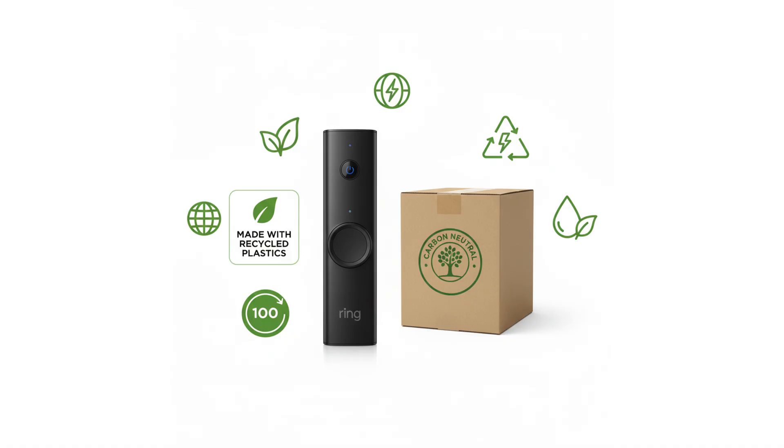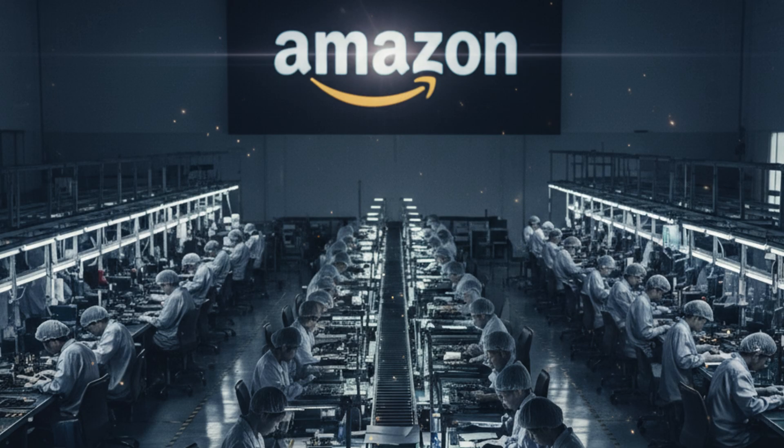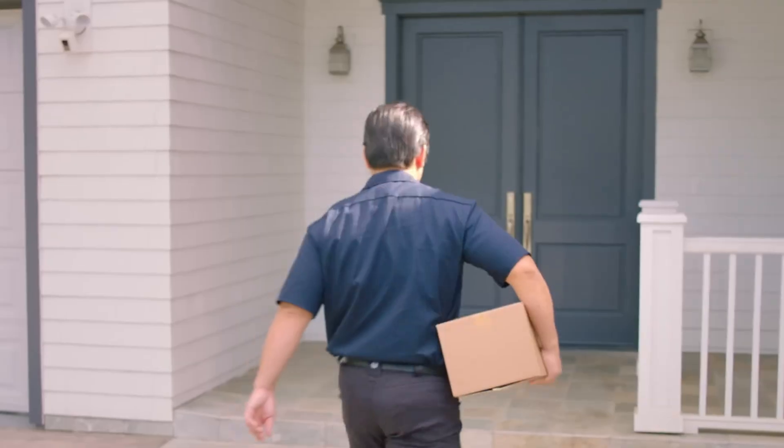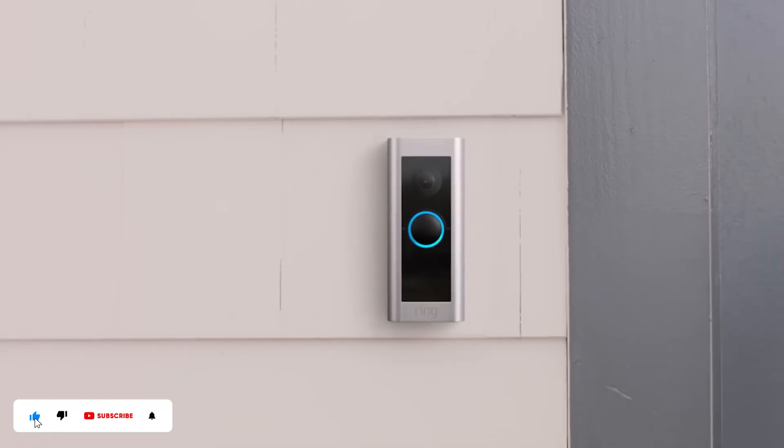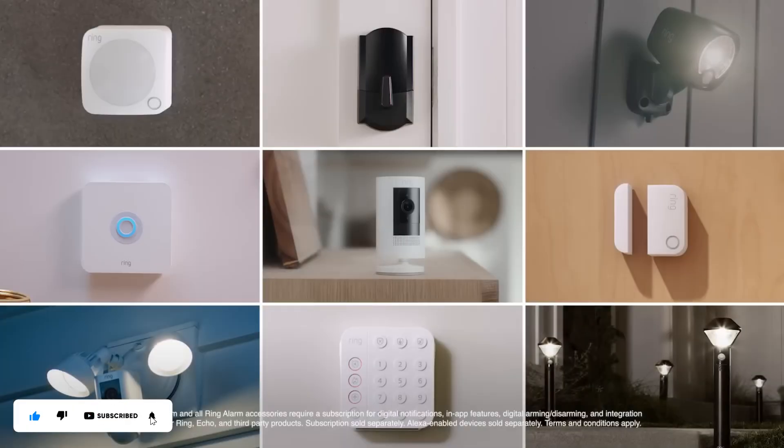Sustainability nods include recycled plastics in casings and carbon-neutral shipping for pre-orders, though whispers of labor issues at Foxconn suppliers linger. Sure, privacy purists will grumble, but for millions it's a brighter, smarter watch over what matters. If this peek into tomorrow's doorbell drama hooked you, hit like, subscribe for more tech deep dives, and drop a comment — which new Ring gadget are you pre-ordering first? Let's chat circuits.